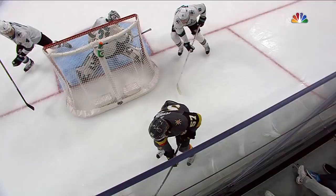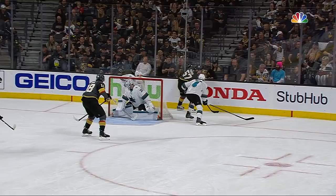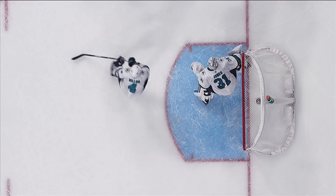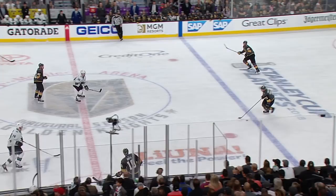Moved in by McNabb, here's David Perron in front! Oh, Jones got a piece of it, James Neal! Once again, there's David Perron. Right off the shaft of the stick, James Neal. Good forecheck, steal, right out to him. Look at that, off the butt end — shaft of the stick of Martin Jones. He doesn't get any closer than that.